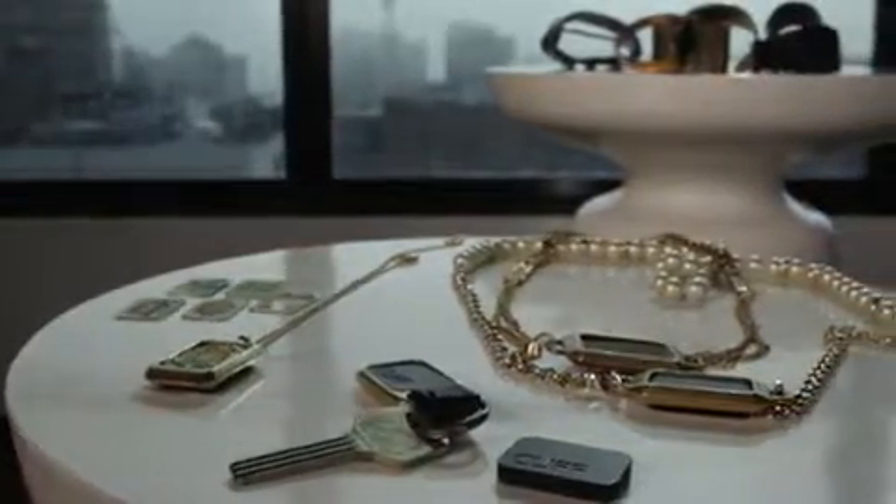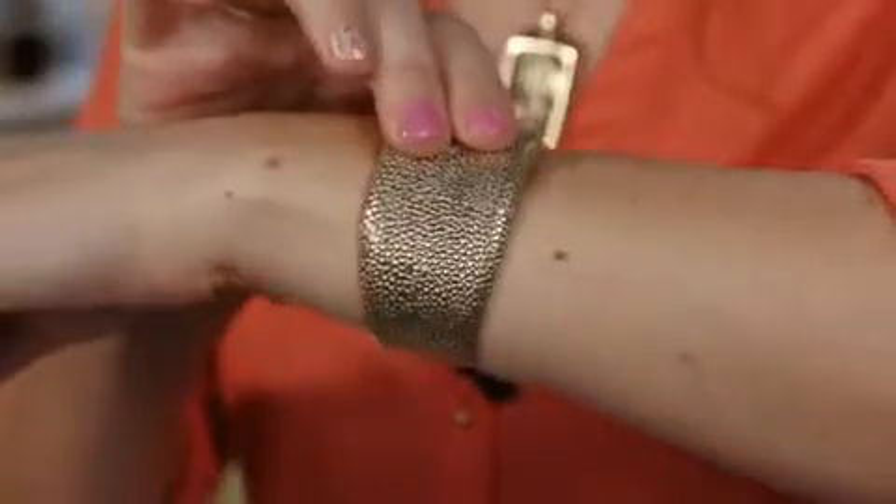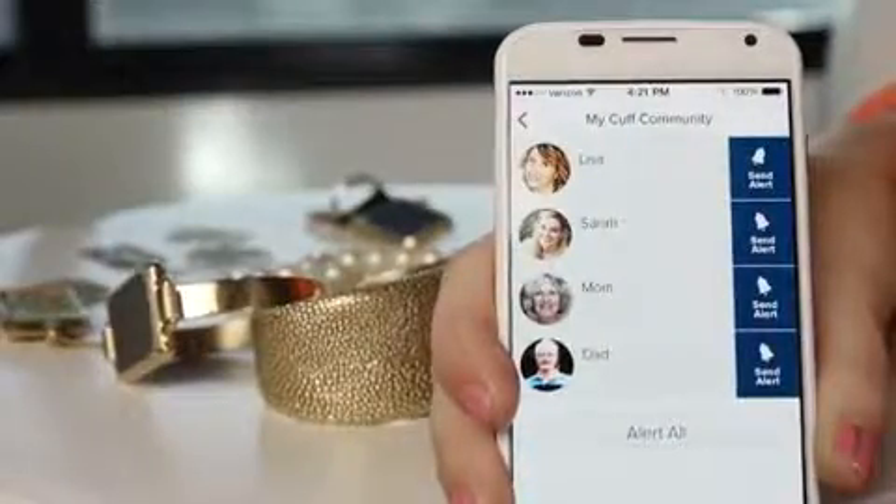The first generation of Cuff is focusing on security and protection. So that means if I'm wearing it and walking late at night and something bad happens, I can push and hold, and an alert will be sent to the people I've picked.